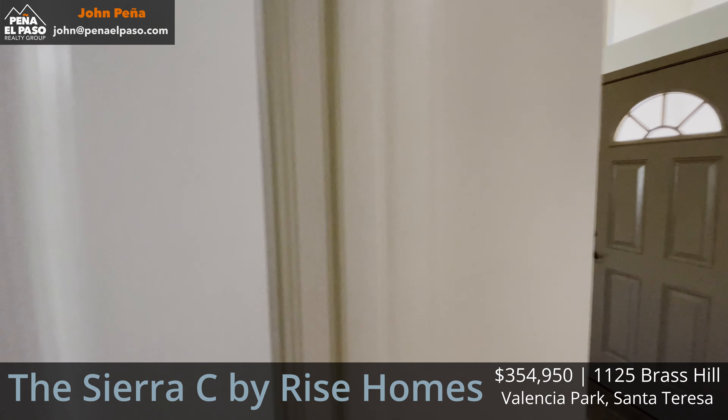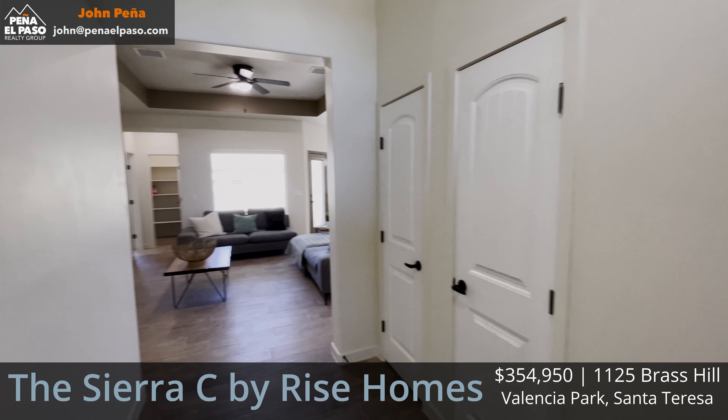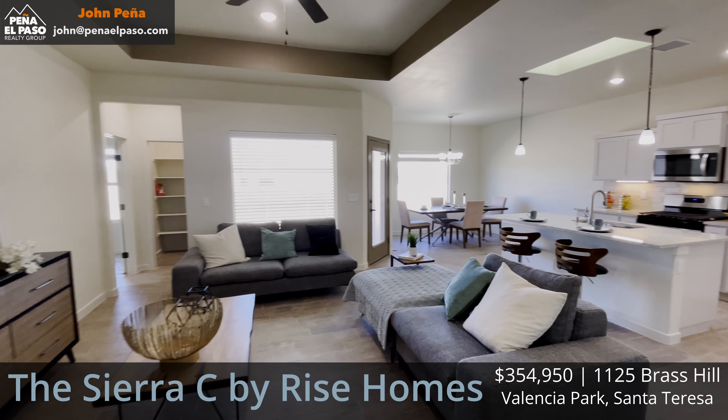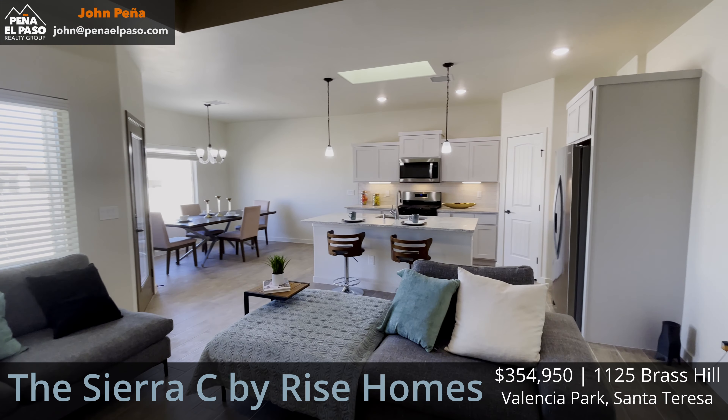And this is what everybody wants to see — the main living area. It has tray ceilings as you enter into this modern open concept. There's a nice big spacious living room with a large window to the back, and of course the kitchen and dining room.